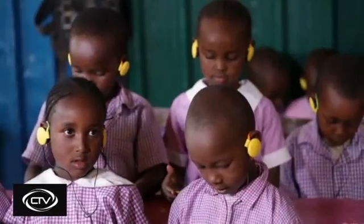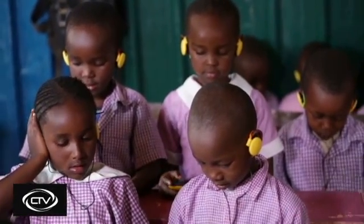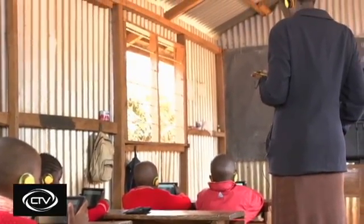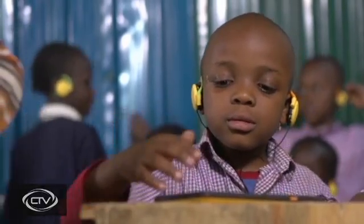Through technology, we can provide more equitable access to the world's vast repository of education and knowledge. KIO is every child's window into that bright future.